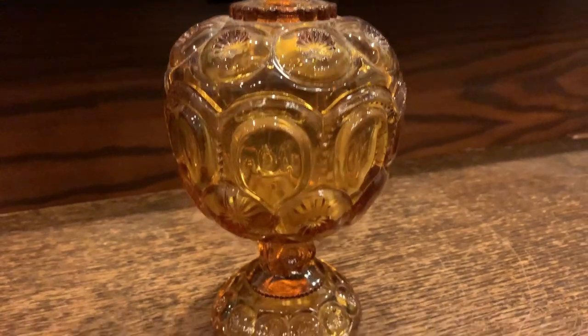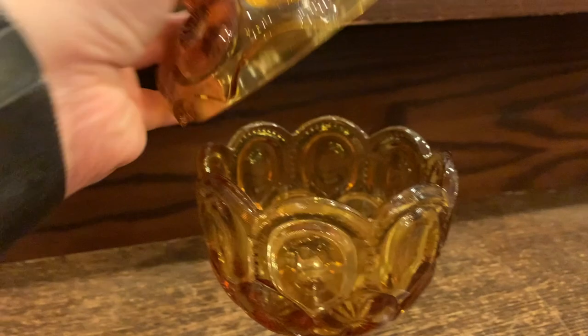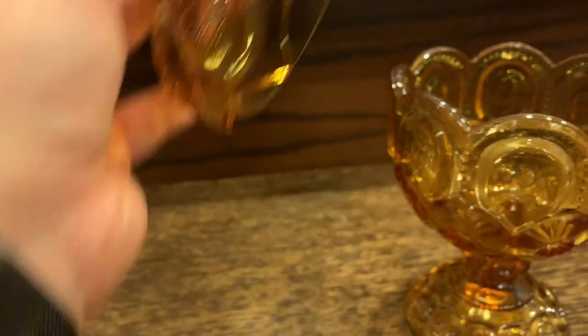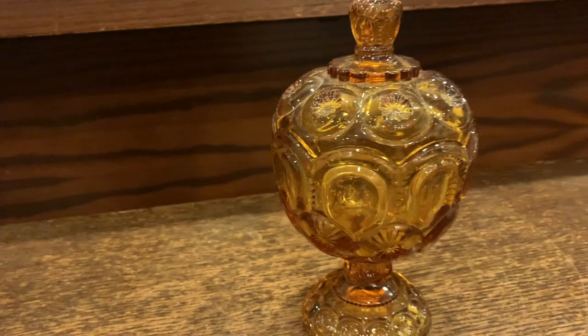This is a little moon and stars candy dish. Look at the little scalloped edge — I think that makes it super cute. It's got the really pretty moon and stars pattern with little scallops around the edges. I don't think this piece has any damage at all — I can feel one tiny little rough spot on the underside but I can't even see it. Really cute.